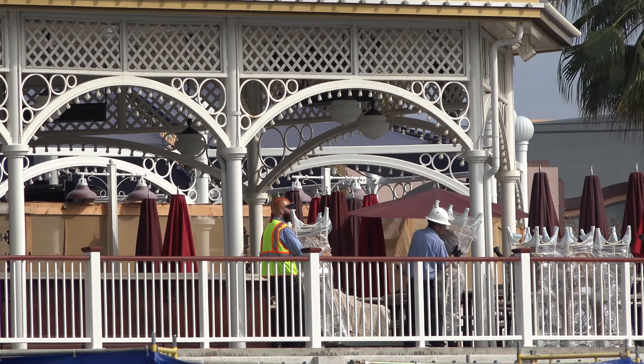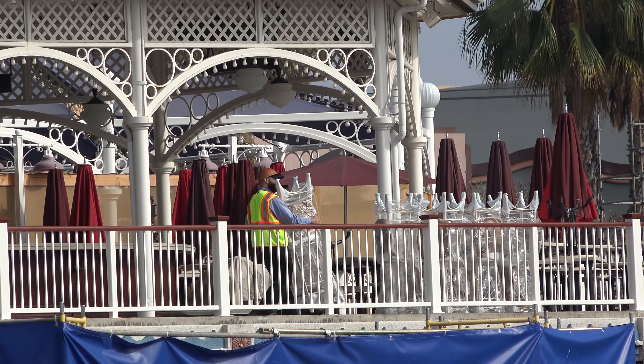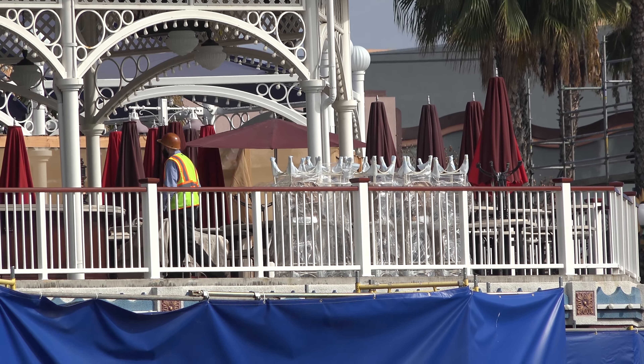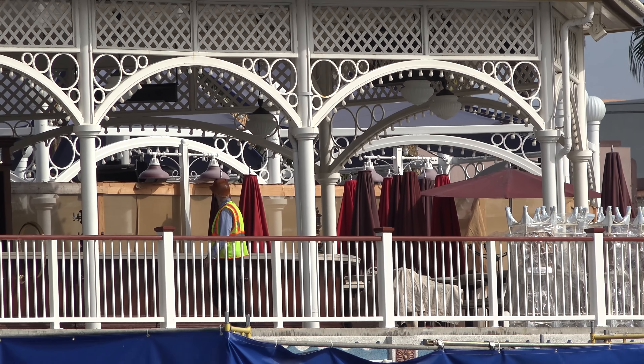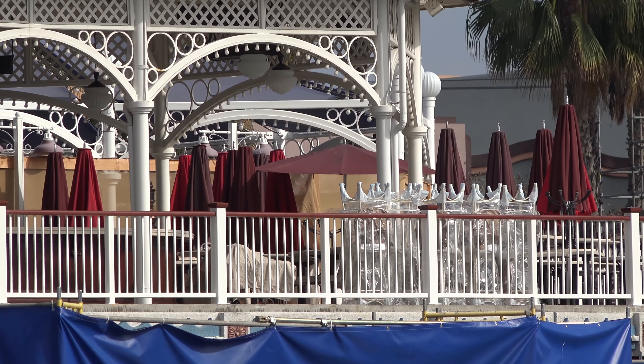Looks like there's a lot of stuff going on right up here. I don't know, these guys are putting a bunch of chairs out for some reason. I guess they're getting ready for April. I can't tell if these are brand new chairs or not. Breaking news: chairs on the Cove bar deck.